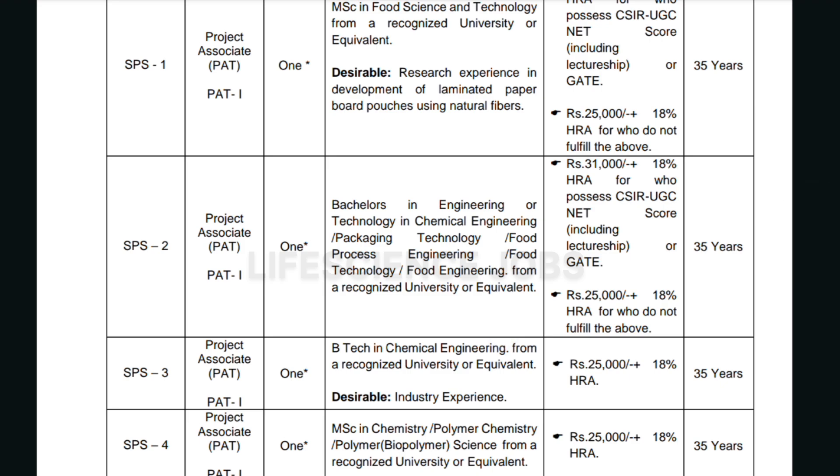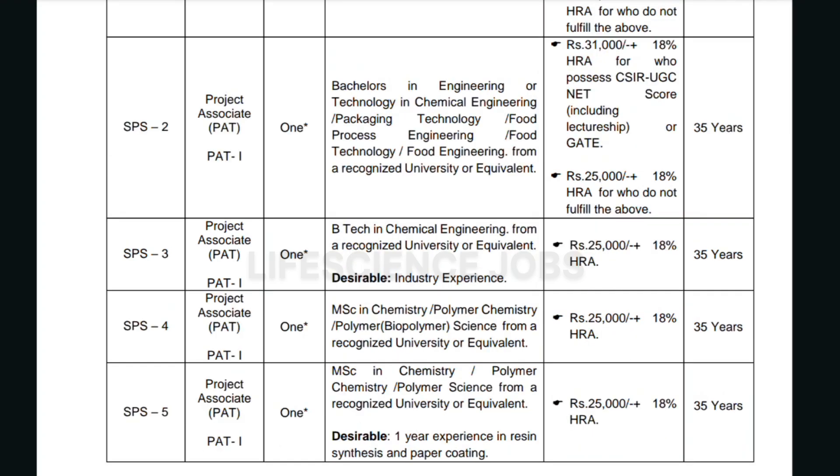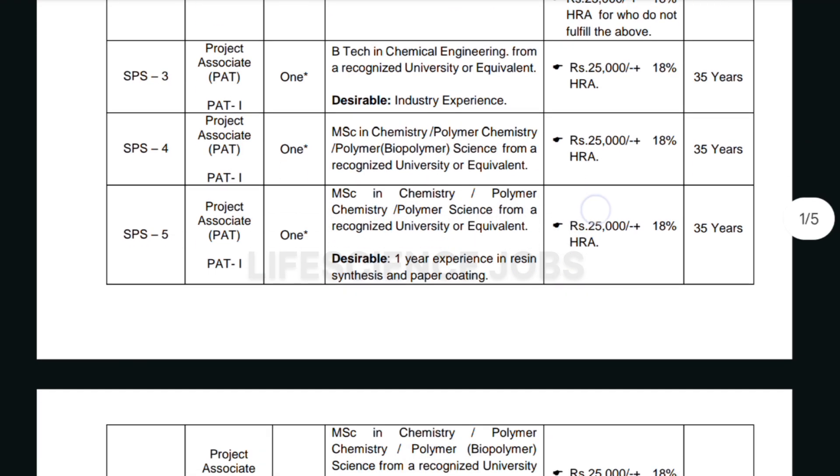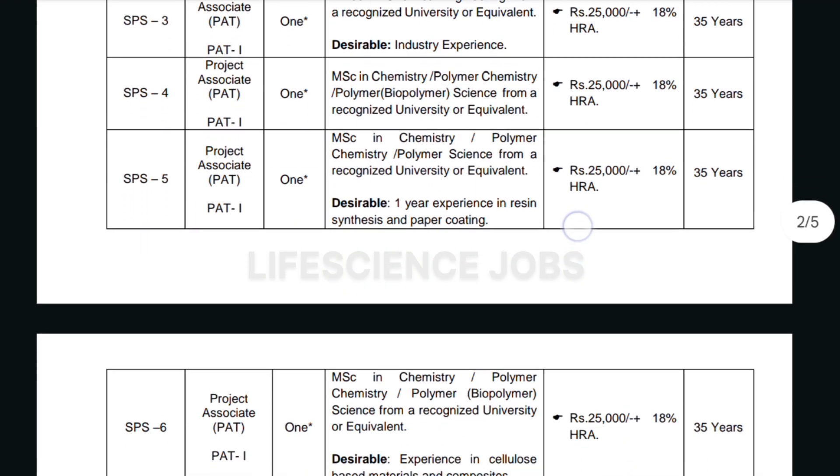For SPS2, they are hiring for the role of Project Associate. Candidates with a bachelor's in chemical engineering, packaging technology, food process engineering, food technology, or food engineering from a recognized university can apply. The salary is the same — 31,000 for candidates who qualified CSIR UGC NET or GATE and 25,000 for those who didn't. For SPS3, they require a B.Tech in chemical engineering, and the salary is 24,000 per month.